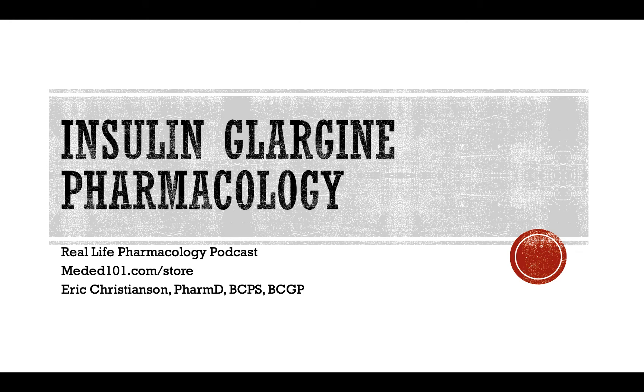I always want to remind you guys, go check out reallifepharmacology.com. Go snag your free 31-page PDF on the top 200 drugs. It'll be a great refresher if it's been a while since you've been in school, or if you're taking pharmacology exams, board exams — it's a good study guide to make sure you're on top of some of the most important clinical pearls with those drugs. Go sign up and you can snag that for free.